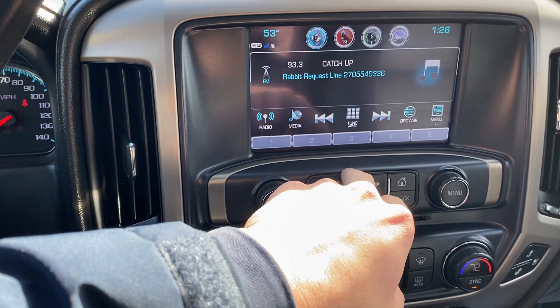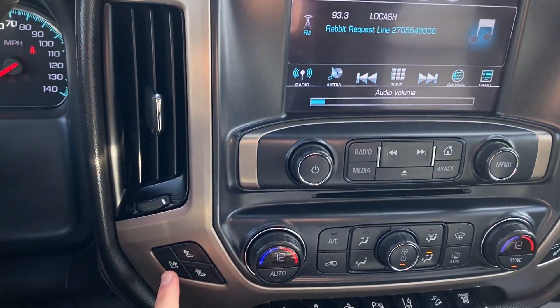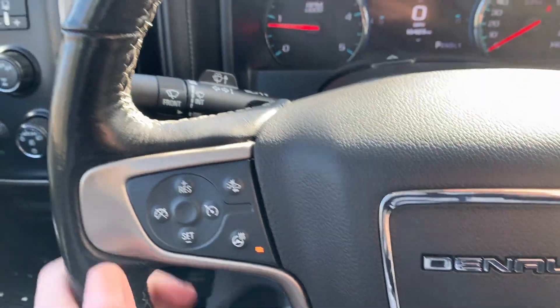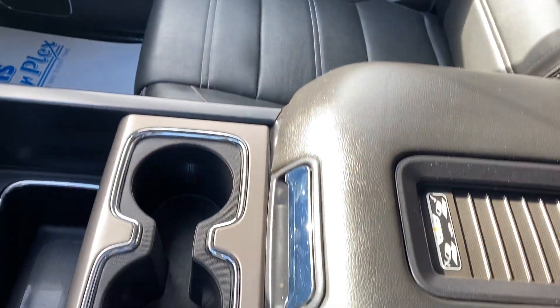I'll show you some of the other options here. Obviously Bluetooth, radio working well — covers everything. Heated seat options, heated steering wheel, and as you can see, no wear and tear there. Passenger seat also looks good, as well as the center console.